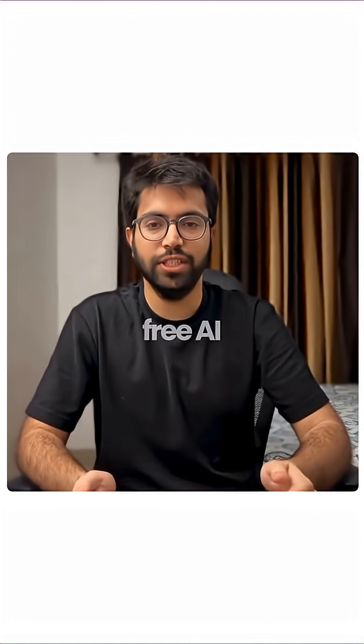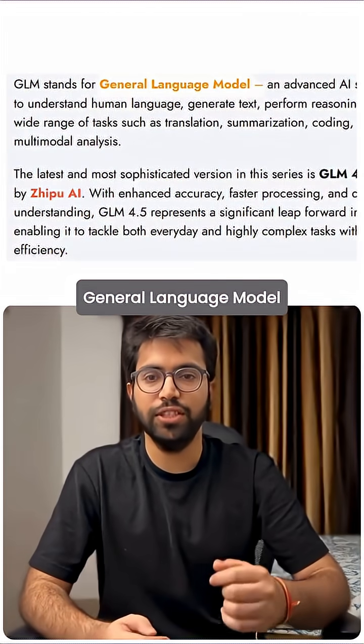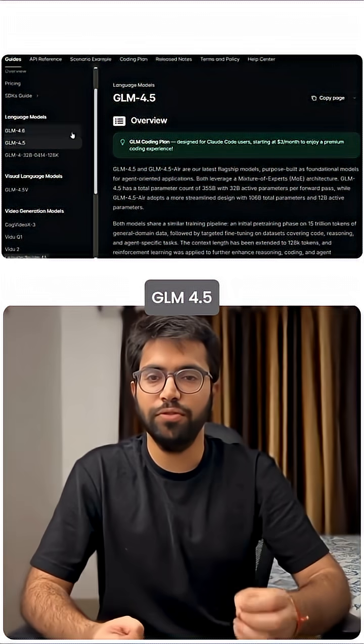Why is nobody talking about this free AI that beats Claude? Meet GLM 4.6. GLM stands for General Language Model, and this is an upgrade of their previous model, GLM 4.5.